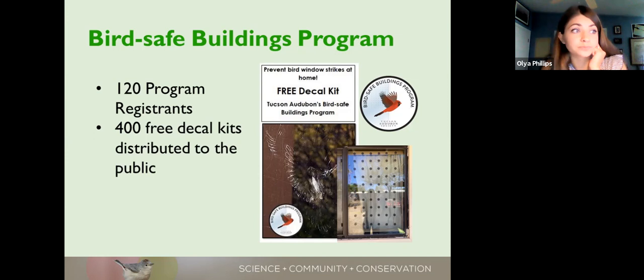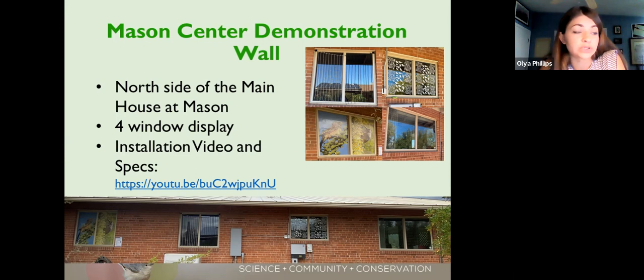Each participant who opted in received a letter of recognition and a program decal. We also distributed close to 400 free decal kits used for outreach and for people to take action — they're free and available at our nature shop counter. We also distributed them at various bird-related shops, Tucson Wildlife Center, and Reid Park Zoo to reach the general public. We created a demonstration wall at Mason Center on the northwest side, displaying four different ways to make windows visible to birds, at various price points and difficulty of installation. A YouTube video explains how to put them up.